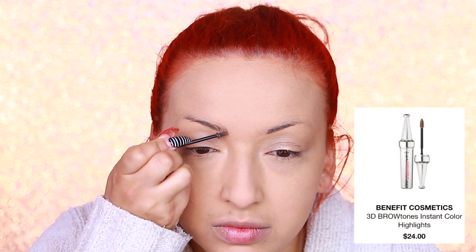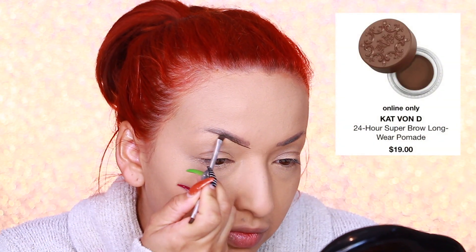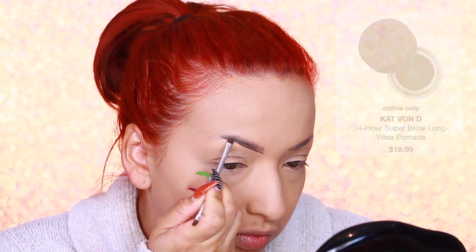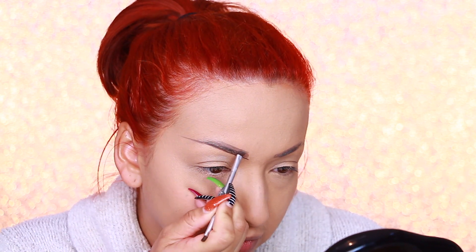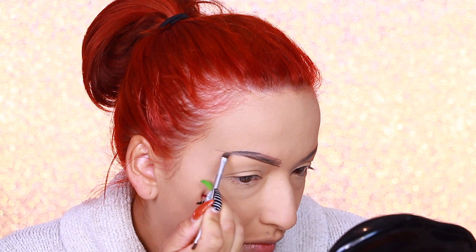Going in with my Benefit Cosmetics 3D Brow Tones Instant Highlight Color, applying that over my brows, and then taking Kat Von D 24-Hour Super Brow Long-Wear Pomade — this is where I'm going to start shaping my brows and adding the tail end of my brows.